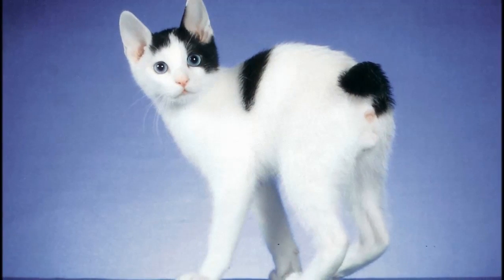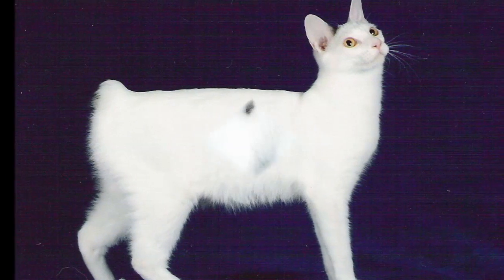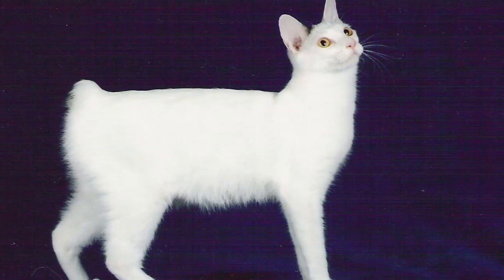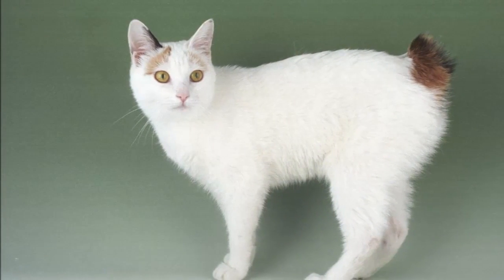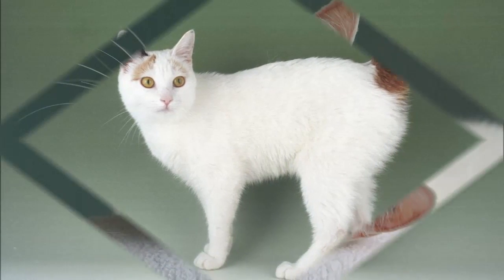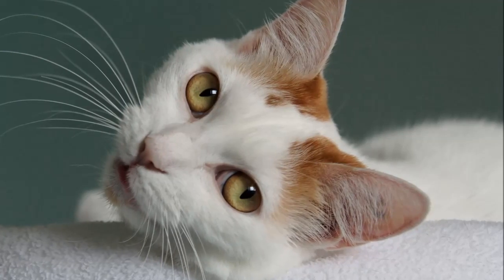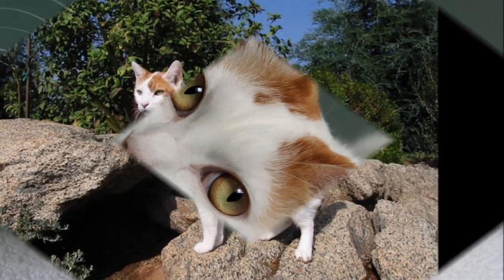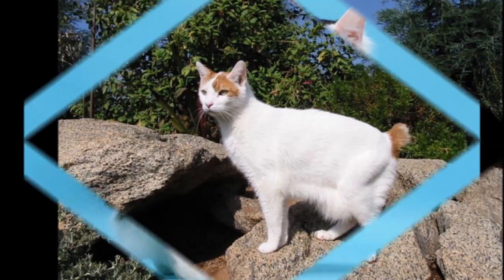They are a medium-sized cat, with males being slightly larger than the females. Japanese Bobtails come in many colors: solid colors, mikei, calico, vans, and bicolors. They can have a tabby pattern which is either spotted, mackerel, or classic. They also come in two different coat lengths — long hair and short hair — and are known for their soft and silky coats.